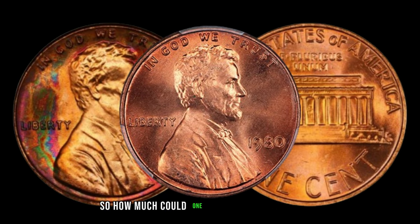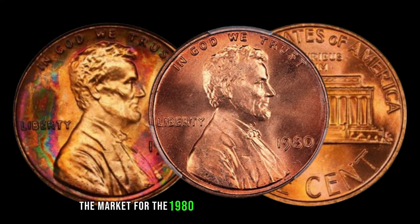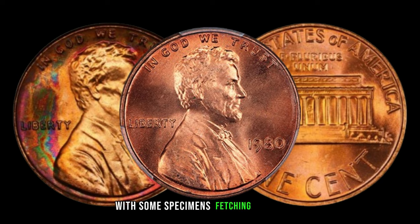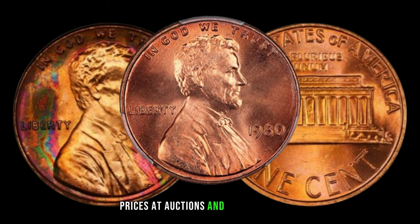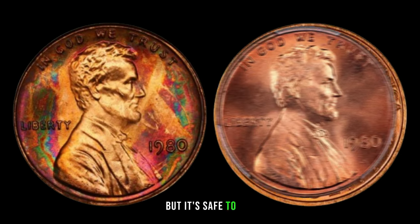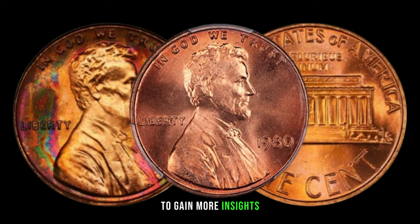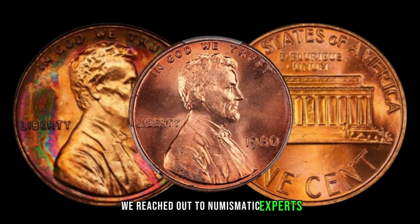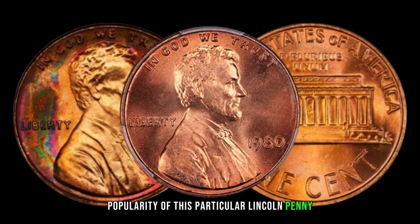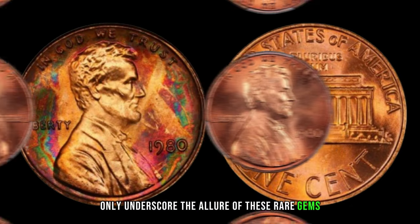So, how much could one of these elusive pennies be worth today? The market for the 1980 Lincoln penny without mint mark has seen a surge in interest, with some specimens fetching impressive prices at auctions and in private sales. The value can vary, but it's safe to say these coins are worth more than their face value. We reached out to numismatic experts who shed light on the growing popularity of this particular Lincoln penny, and their expertise and passion for coin collecting only underscore the allure of these rare gems.